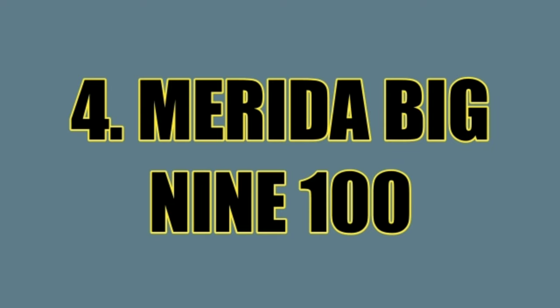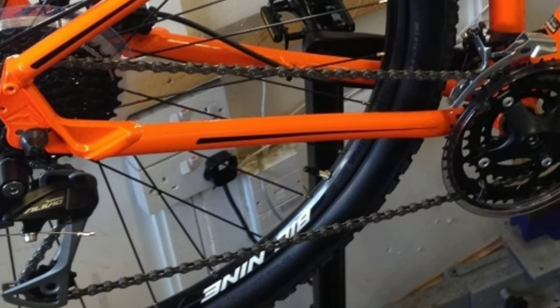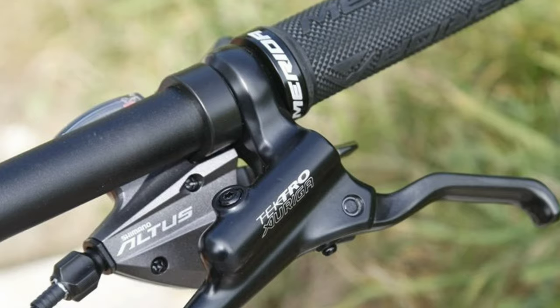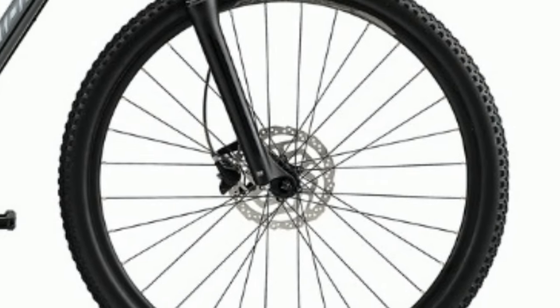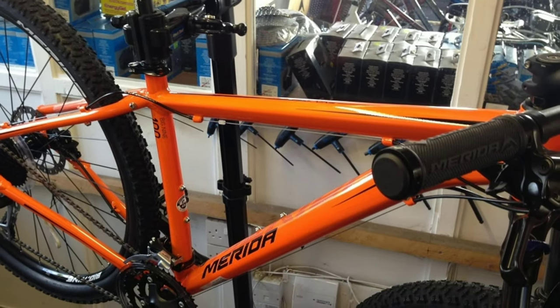Number 4: Merida Big 900. Merida Big 900 is an aluminum mountain bike. It comes with a combination of 27 gears — 9 gears at the back of Shimano Alivio and 3 gears in the front of Shimano Acera. The gear shifters are of Shimano Altus. The handlebar is 720mm wide. This bike comes with Shimano MT200 hydraulic disc brakes with 160mm disc. In the front you get Suntour XCM suspension fork with 100mm travel and hydraulic lockout.